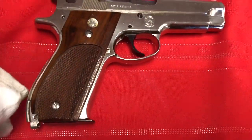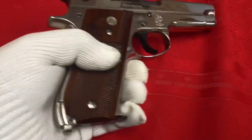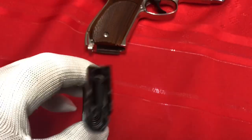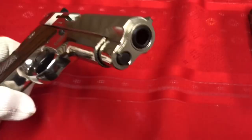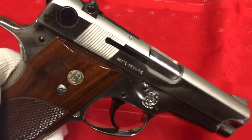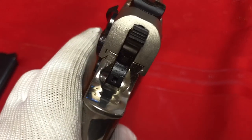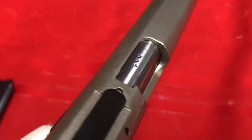Just the detail that goes into those stocks is amazing. This is a single-stack magazine for nine millimeter, and these weren't super popular just due to capacity in terms of law enforcement use. But this one is in beautiful condition, and upon inspection it doesn't look like anybody shot this one too much.